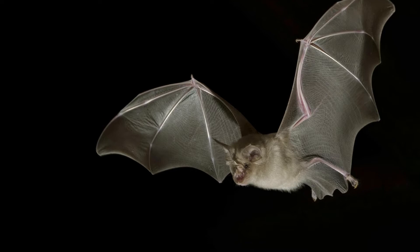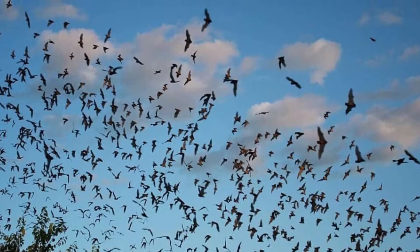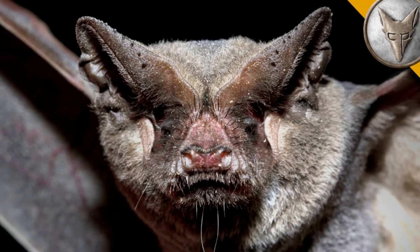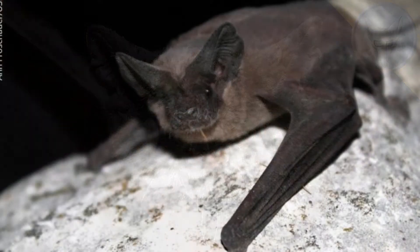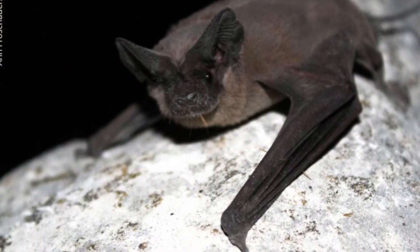The scientific name of the Mexican free-tailed bat is Tadarida brasiliensis. Tadarida comes from the Greek word laktarita, which means bat. Brasiliensis refers to Brazil. This bat goes by other names including the Brazilian free-tailed bat, the guano bat, and the mastiff bat.